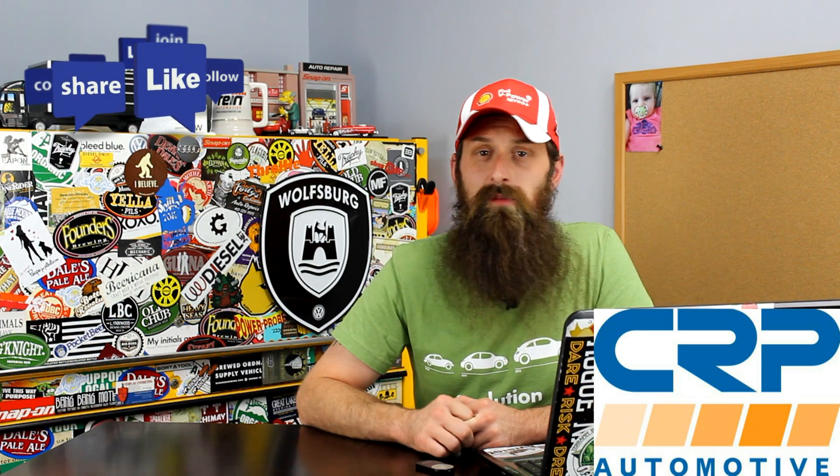Alright guys, I'm going to wrap it up there. If you have any questions or comments, post them in the comments section below. If you want a question answered on a show like this, email me at charles@humblemechanic.com and put 'question for Charles' in the subject. If you like the video, throw it a thumbs up on YouTube. You can also subscribe on YouTube or on the blog at HumbleMechanic.com, and follow me on Facebook, Twitter, Instagram, and the blog.